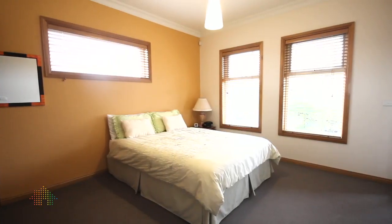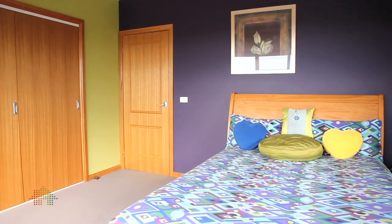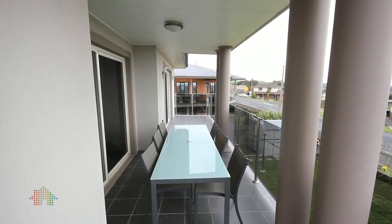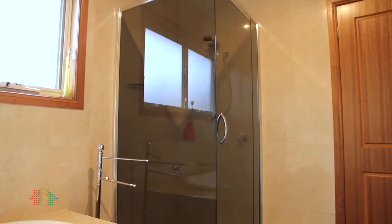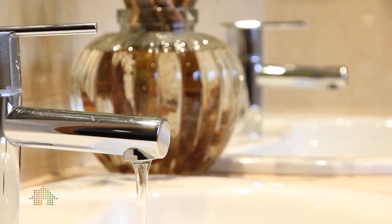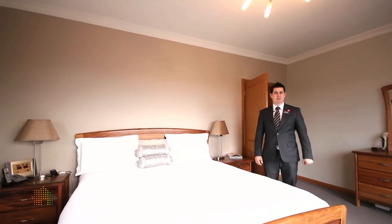Four upstairs bedrooms are grouped off the main rumpus room, with all rooms having their own private balcony. The three bathrooms with floor to ceiling European tiling — there is nothing that has been overlooked in the quest for total royalty living.